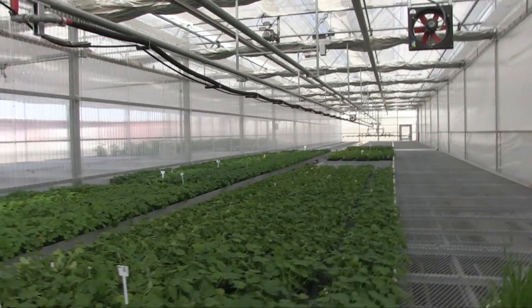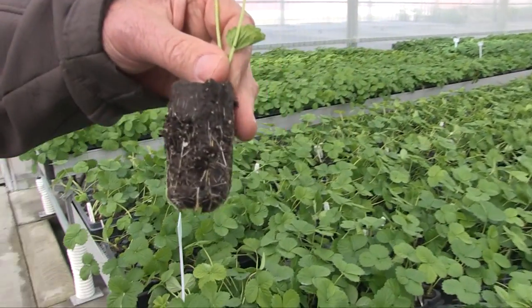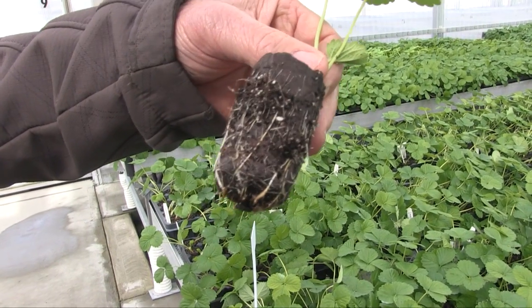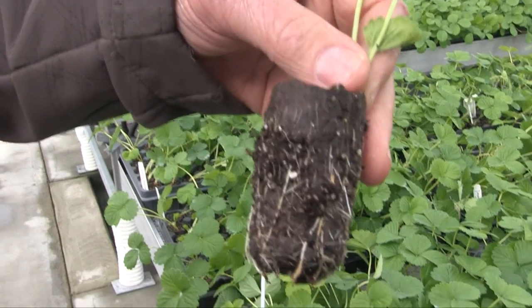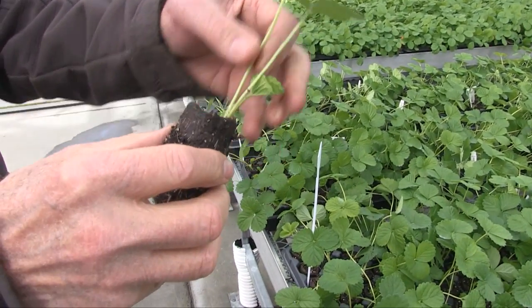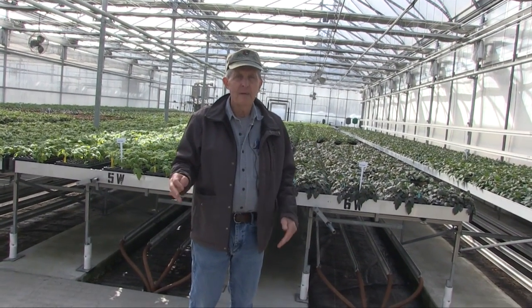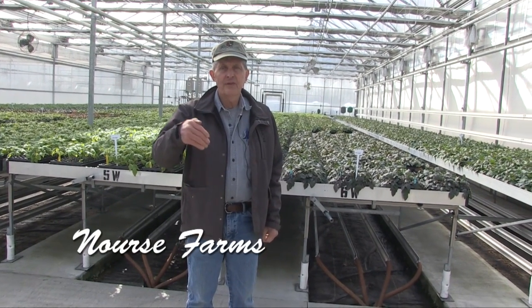This is another growing zone — as you can tell, it's cool in here. These plants are all finished; they have a nice ball of roots and are almost ready to go to the field. In here it's cooled down and the soft extended growth is being hardened off, so that when we're ready to plant in April, these plants will be hardened off and ready to go into the field.